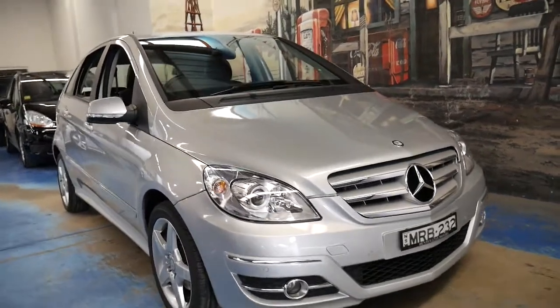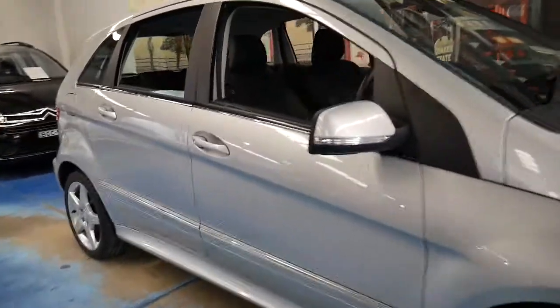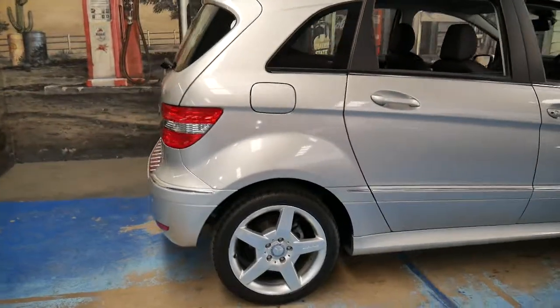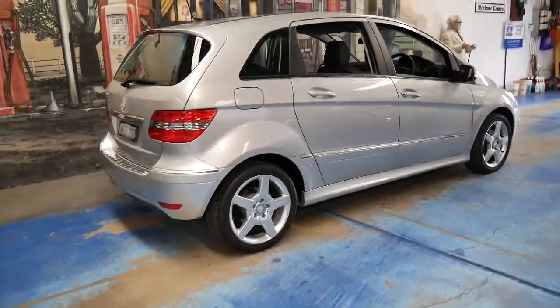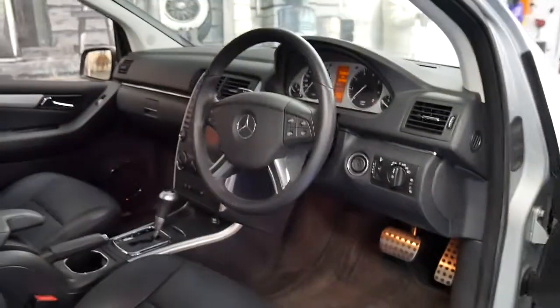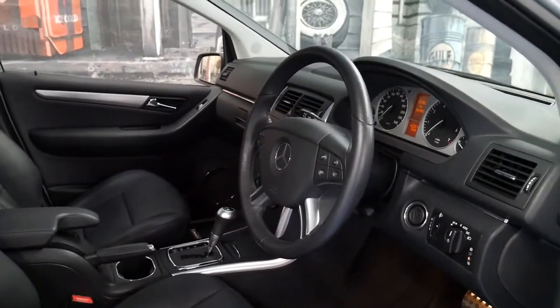Welcome to the Old Timer Centre. My name is Philip Tarrant and here we have a 2010 Mercedes B200 — I challenge you to find a better one. It's silver with black leather interior and it's done just 26,000 kilometres since it was brand new.